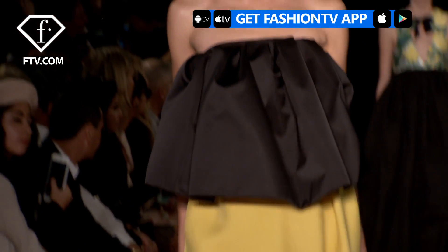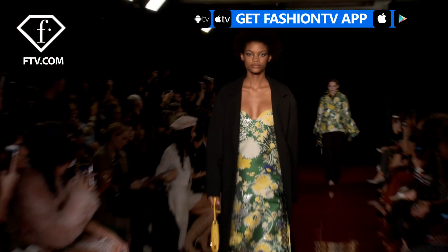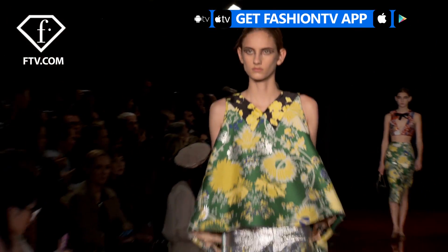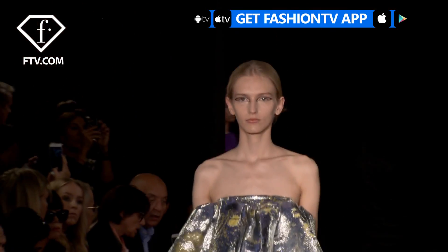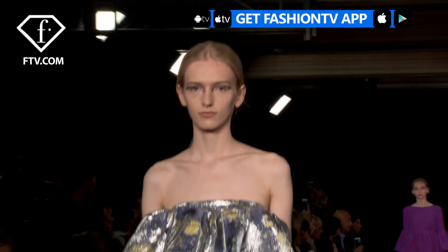I'm wearing a dress and it just looks like royalty, so it makes me feel beautiful. I like the idea of making modern even super rich fabrics such as these Japanese jacquards, which are reversible. The inside of the fabric is silver and the front is all flowers, and you can wear the dress one way or the other.